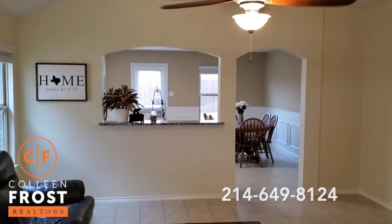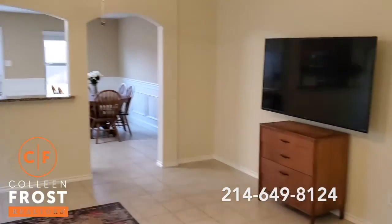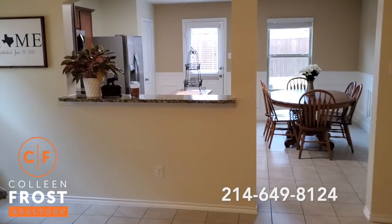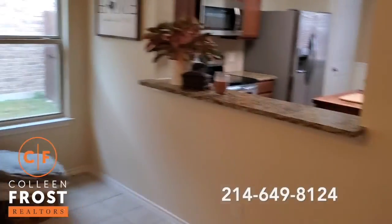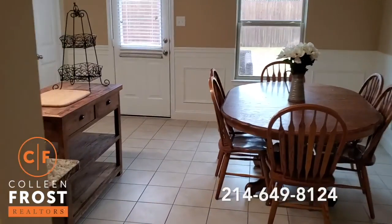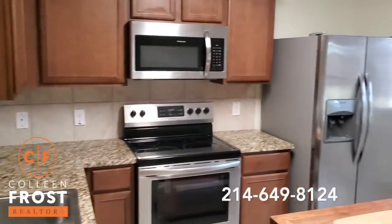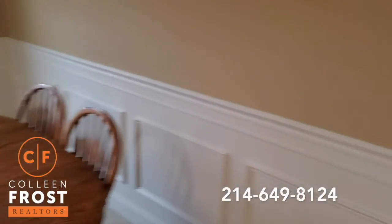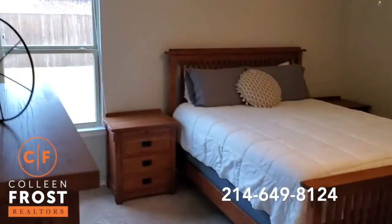Alright, so here we are. This house was just built last year — this was a 2018 home. We have a little over 1,600 square feet. We have the kitchen here. It has granite countertops and stainless appliances. And this was just painted this past week, so freshly painted.